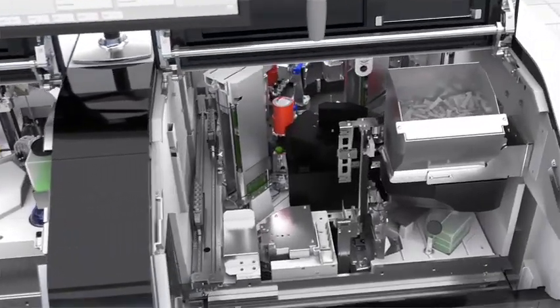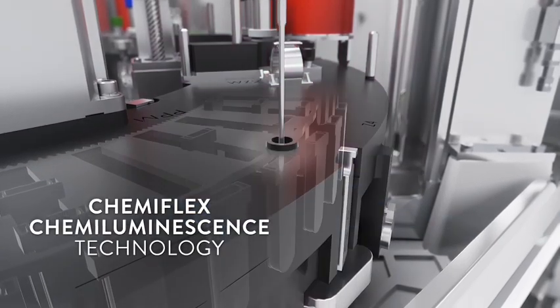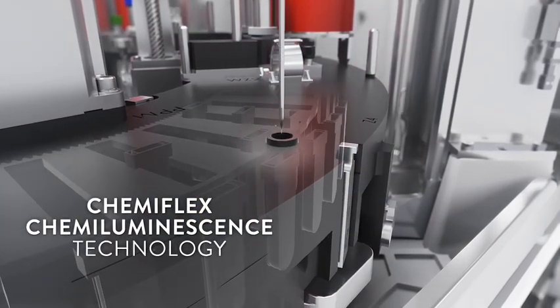On our Alinity I, immunoassay testing is further enhanced through our patented Chemiflex Chemiluminescence technology.